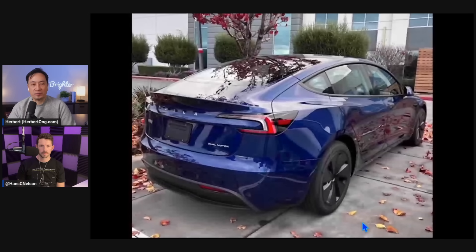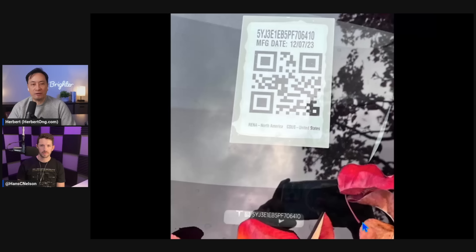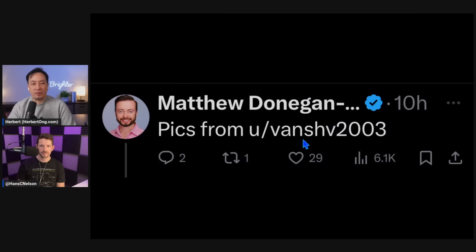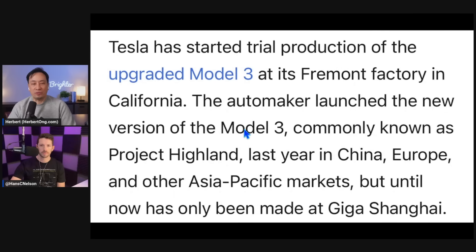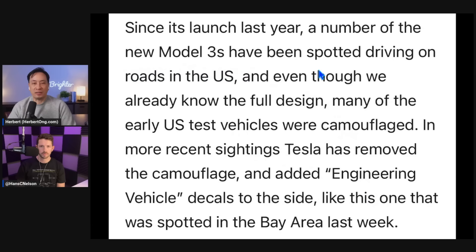These cars are already being spotted here in the US. There are more and more photos coming up of the Model 3 with China decals on it. Some think it was just flown in from Shanghai - the Model 3 with the Chinese Tesla badge. But it appears Tesla has been throwing us off the scent. Could this be camouflaged because they've added engineering vehicle decals to the side, like one spotted last week? What do you think, Hans?